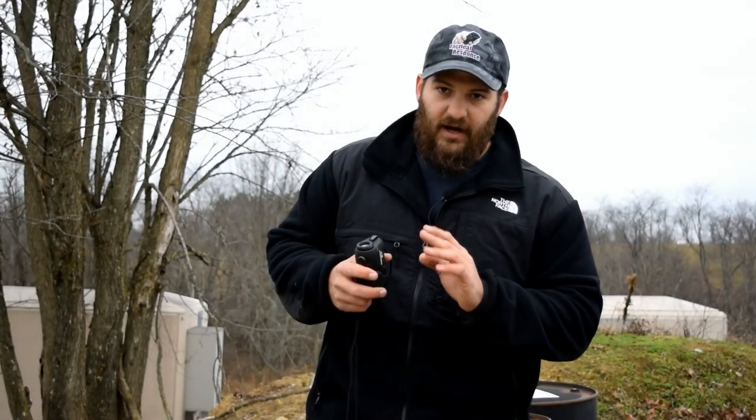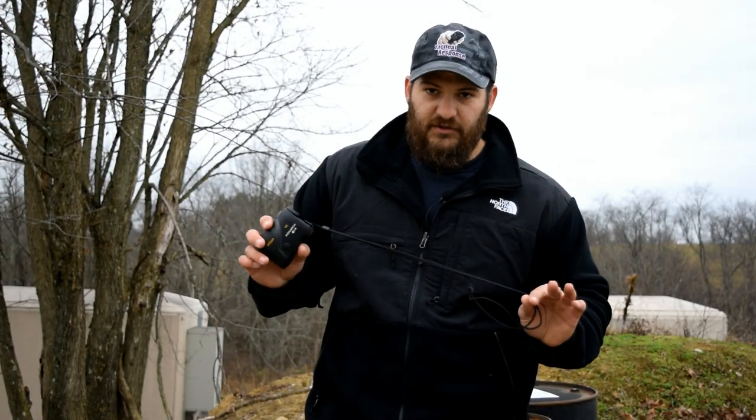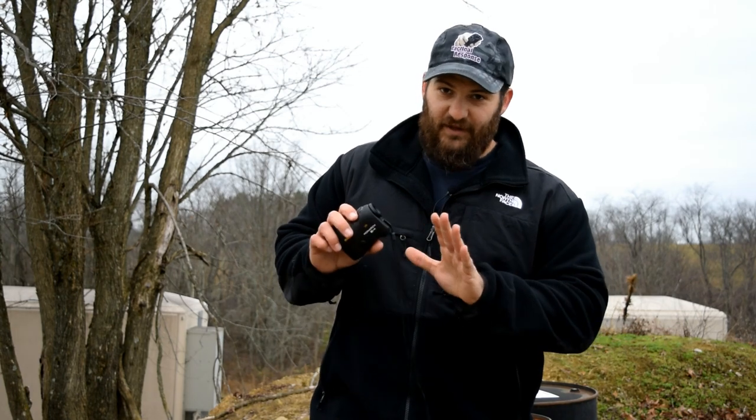The Monarch 7 IVR from Nikon Sport Optics. It's pretty hard for me personally to get excited about another laser rangefinder — until this.